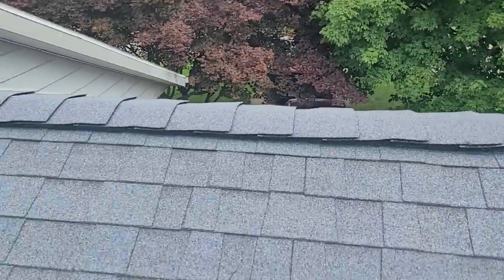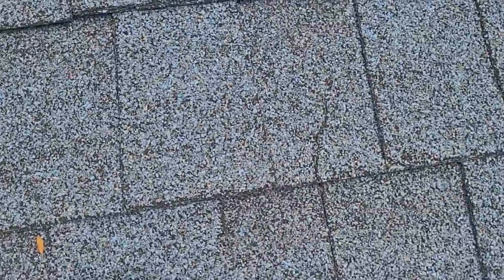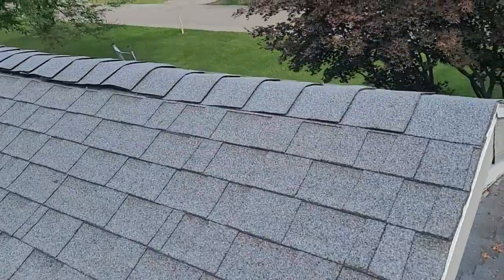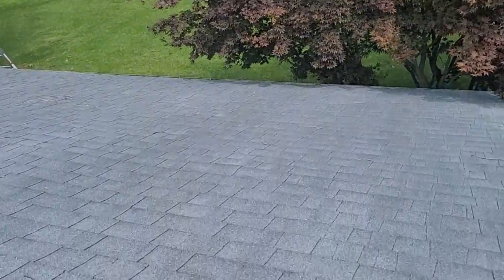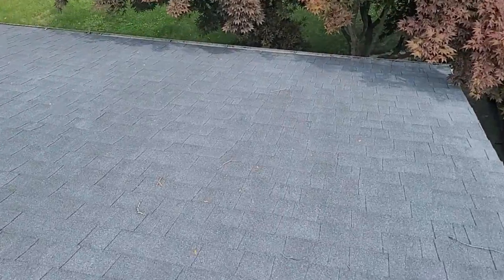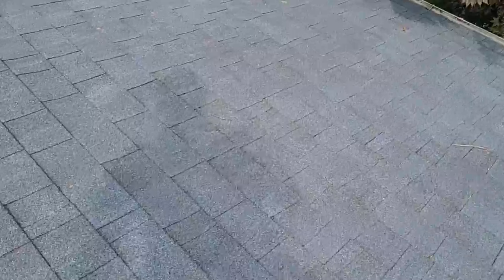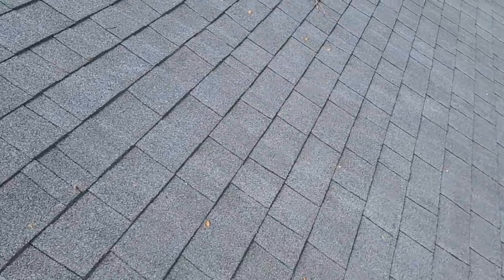This ridge vent is a product that I really don't trust. So you're definitely not getting natural exhaust out of multiple sections of this house. Something's causing this because usually when I see sheeting bulge up like this, it's not actually leaking.